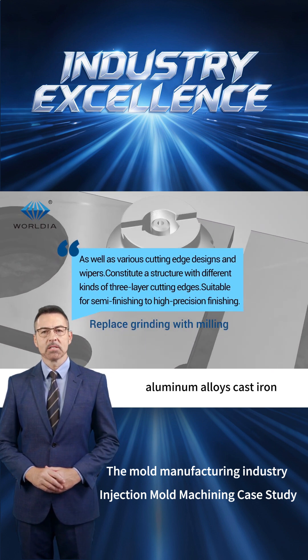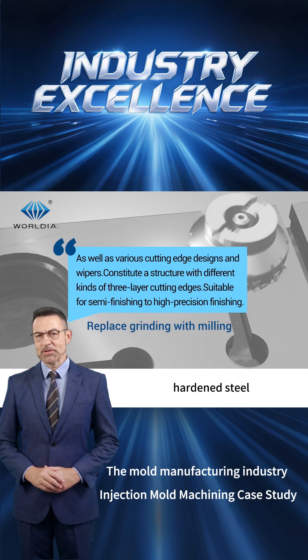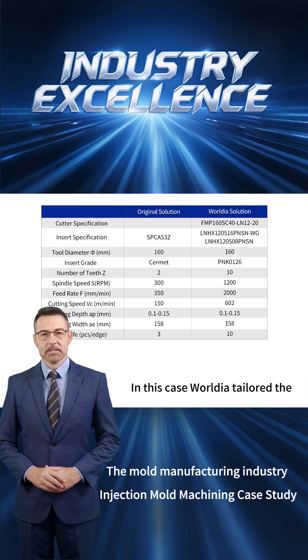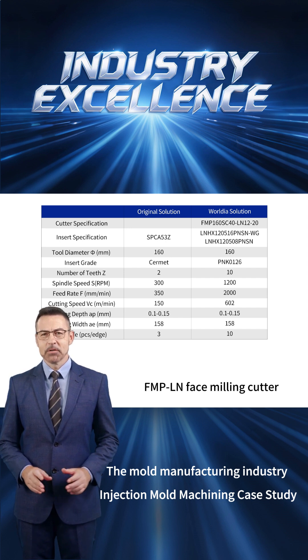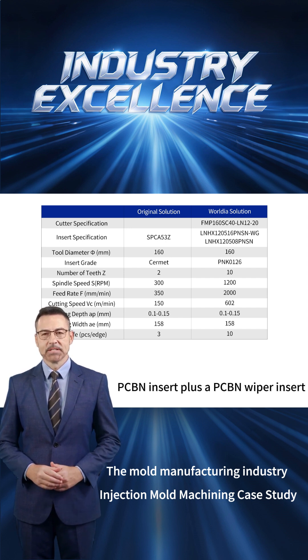aluminum alloys, cast iron, hardened steel, and difficult-to-machine materials. In this case, WorldEar FMPLN tailored the solution to the customer's workpiece material and machining conditions using an AG16O FMPLN face milling cutter, equipped with a general-purpose PCBN insert plus a PCBN wiper insert.